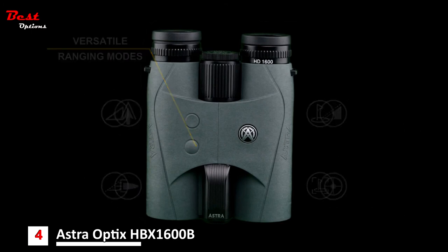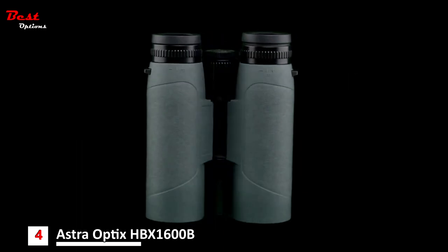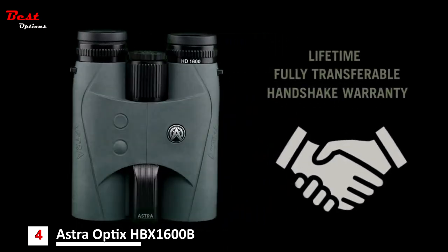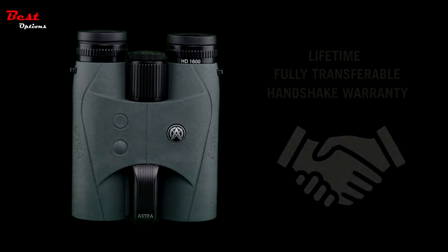Durable construction provides weatherproof, waterproof, shockproof, fogproof, and dustproof protection for dependable performance. The Astra Optics HBX 1600s B 10x42 laser range-finding binocular is backed by a lifetime fully transferable warranty. No matter what, they've got your back.